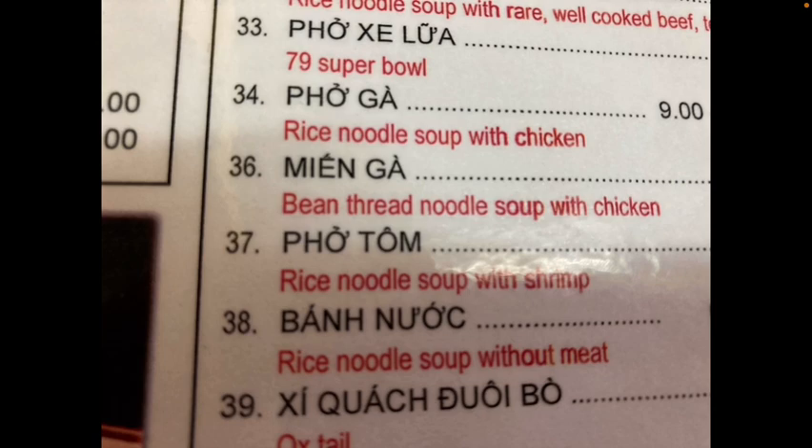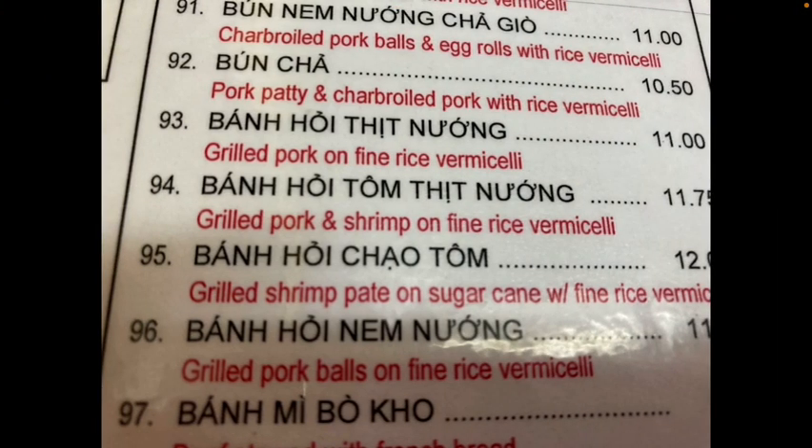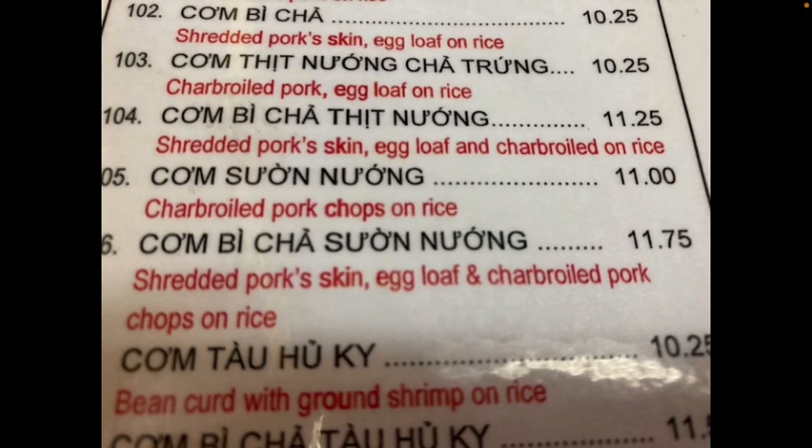So we have the shrimp pho, which is number 37. And then here we had the sugar cane with the shrimp pate, number 95. And then here we had the pork chop with the egg loaf, which was kind of an omelet sort of thing. And that was pretty good. You can see that at the 106 numbers trail off.